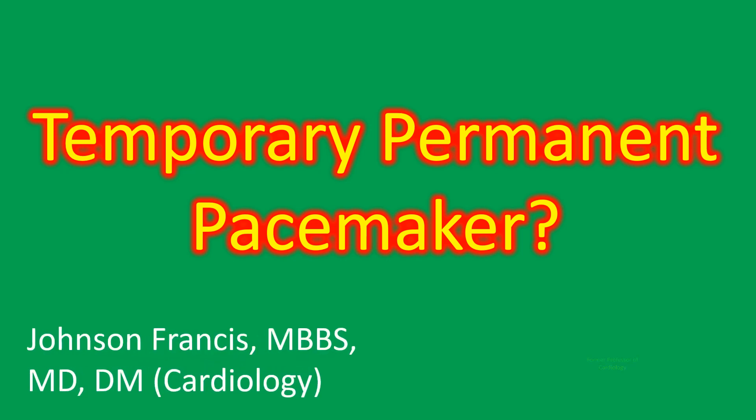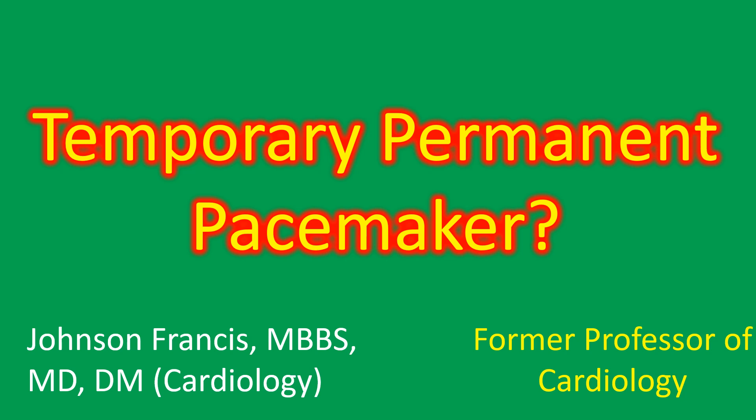The term 'temporary permanent pacemaker' will seem to be a contradiction of terms, but it is a reality. One of the earliest reports of using a temporary permanent pacemaker was in the setting of an infected cardiac implantable electronic device in a pacemaker-dependent patient. In such a patient, a temporary pacemaker wire may be required for long periods during antibiotic treatment.